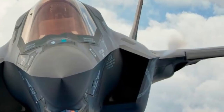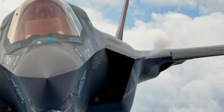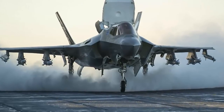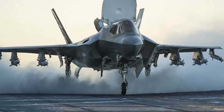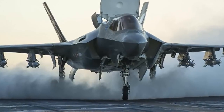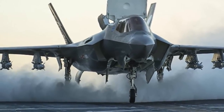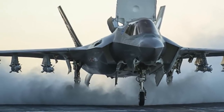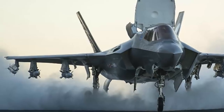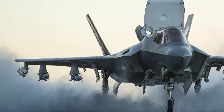network-enabled operations and advanced sustainment. Fifth-generation technology provides greater survivability, situational awareness, and effectiveness for pilots, as well as improved readiness and lower support costs. As a true fifth-generation fighter, the F-35 is stealth-designed as part of the aircraft from the beginning.